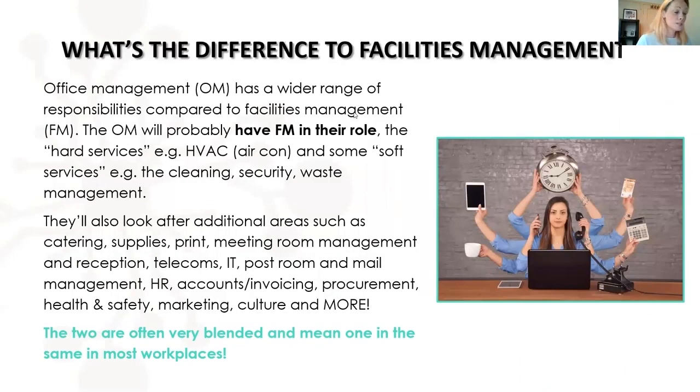So what's the difference between office management and facilities management? We covered the reverse in the facilities management webinar. To me, office management has a wider range of responsibilities. The office manager will probably have facilities management within their role — generally looking after the hard services like air conditioning, the things and assets built into a building to keep it running, life safety systems, and soft services like cleaning, security, and waste management.